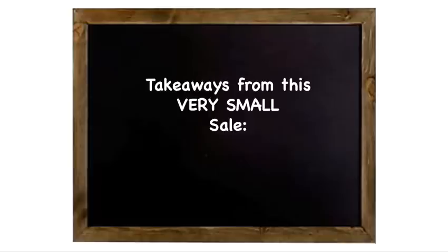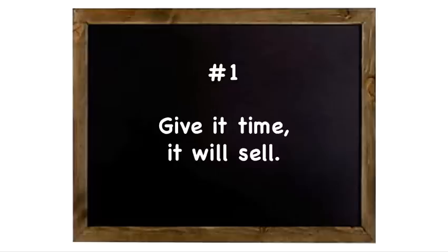I wanted to give you some takeaways from this very small sale. Number one: give it time, it will sell. It took three months — didn't sell in a week. You've got to have that mentality with everything. If you do, over time you build a nice pipeline and things are just selling all the time because you're constantly listing them, and they've all been out there for different periods of time.